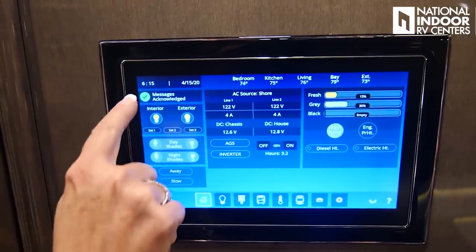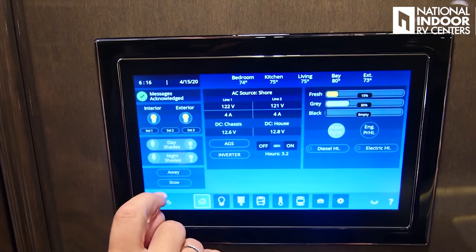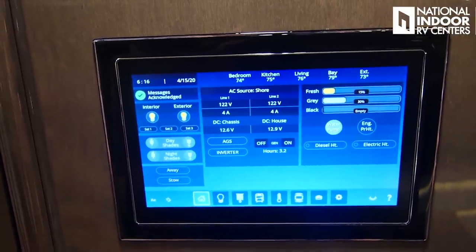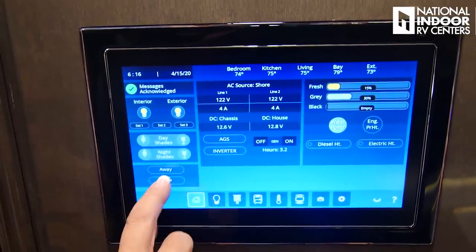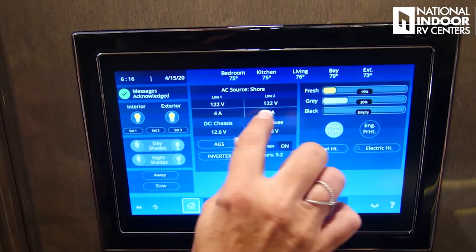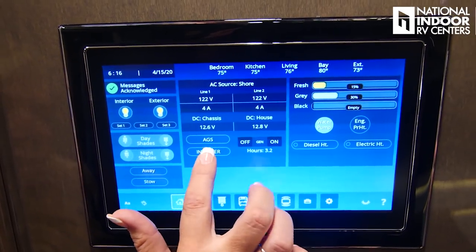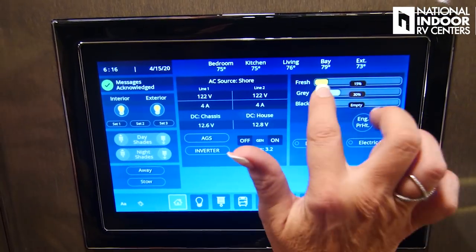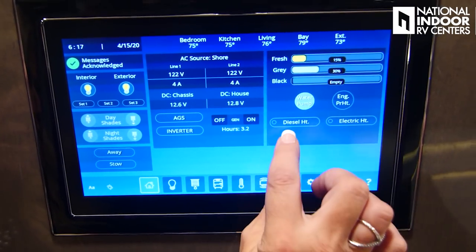Let's head over and go through the Vega Touch — you can also download this app onto your phone and do everything from your phone. This is our home screen. It's going to give us the time of day, the date, the temperature throughout the coach, in the basement, and outside. We have the interior light button and exterior lights we can turn on and off. We can set customized settings — like hitting set one for my theater mode. Then my day and night shades: day shades, night shades, up and down, away and stow. This shows my AC source — I'm plugged into shore power right now and it's showing the volts on each line. My chassis batteries at 12.6, house batteries at 12.8. I can turn on and off my generator, set my auto gen start, turn inverters on and off, view fresh, gray, and black tank levels, turn on our water pump, engine preheat, diesel heat, and electric heat.